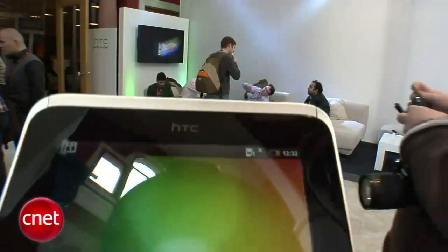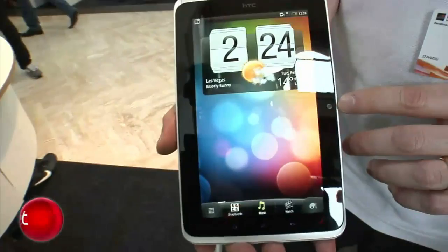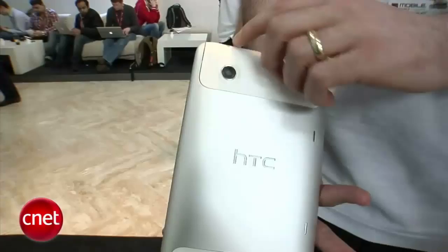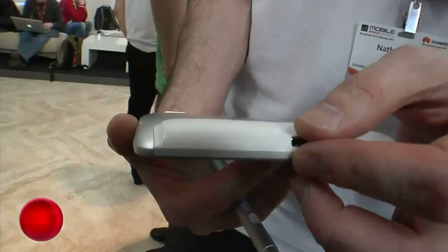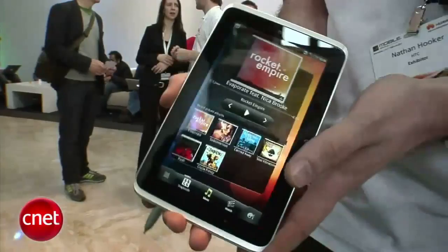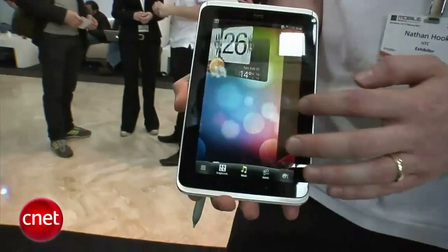Hey everyone, I'm Bonnie Cha, Senior Editor at CNET.com, and we're here at Mobile World Congress in Barcelona, Spain, where HTC just unveiled their first tablet, the HTC Flyer. We've got Nathan from HTC to give us a quick rundown of features. On the front there's a 1.3-megapixel front-facing camera. On the back there's a 5-megapixel camera and an aluminium unibody design, a 3.5mm headphone jack, and a connector at the bottom for HDMI and charging all in one. Nathan also demonstrates the updated Sense user experience, where even widgets animate in 3D and really come out of the screen.